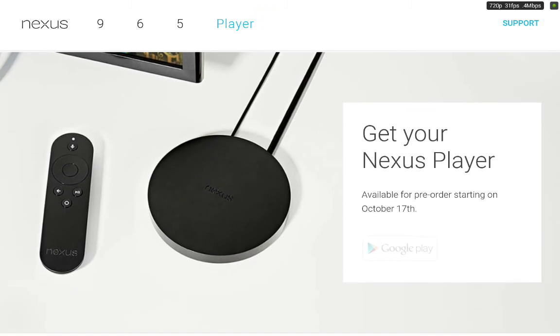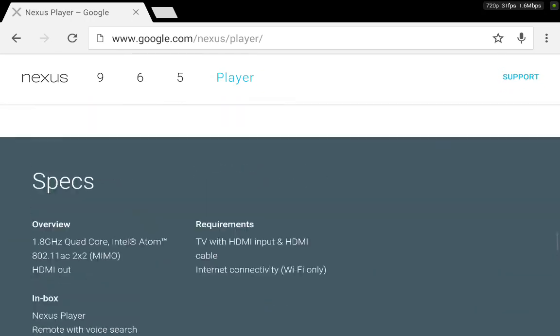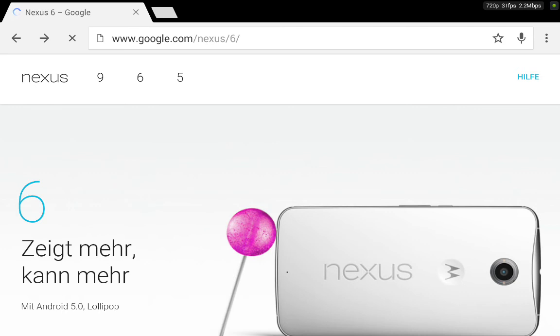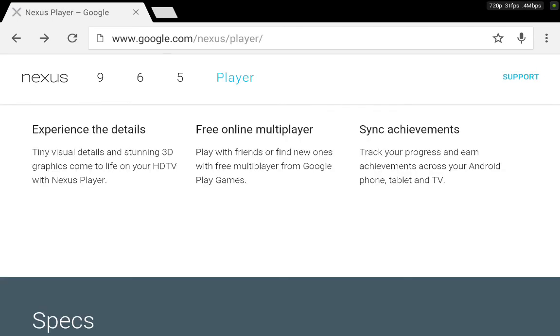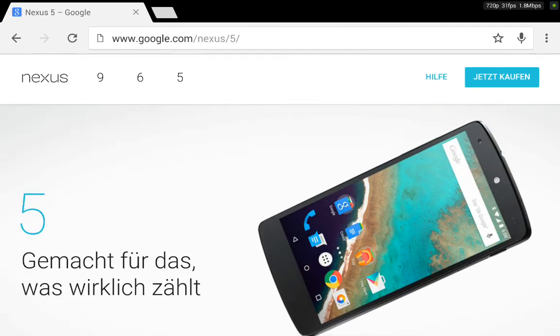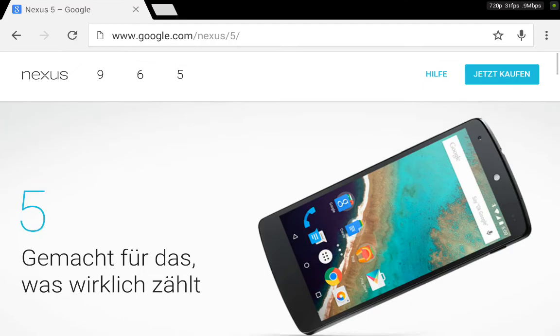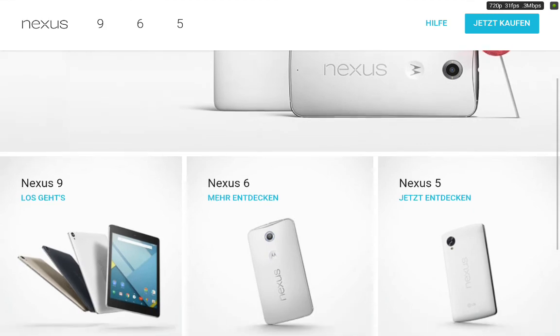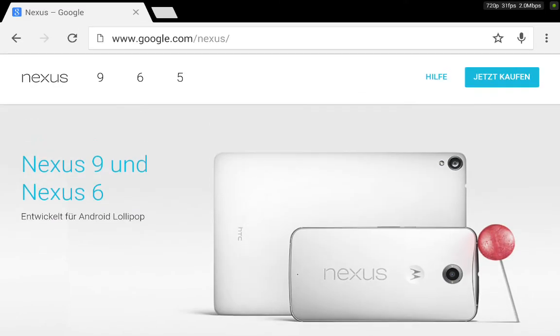The Nexus 5 is still available, and from the Nexus 4 and up it's going to receive the Android L update. That's it for today — thanks for watching! On Saturday there'll be a video showing root features for the Nvidia Shield Tablet and other Android devices. Please subscribe, comment, and like, and I'll see you in the next video.